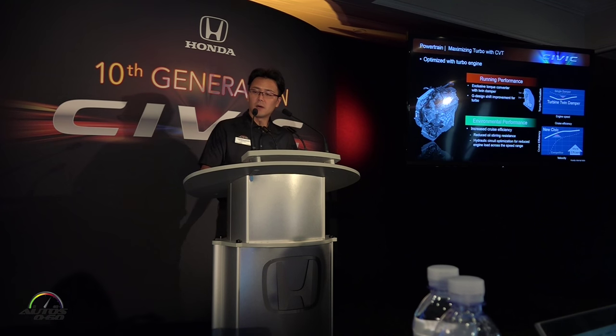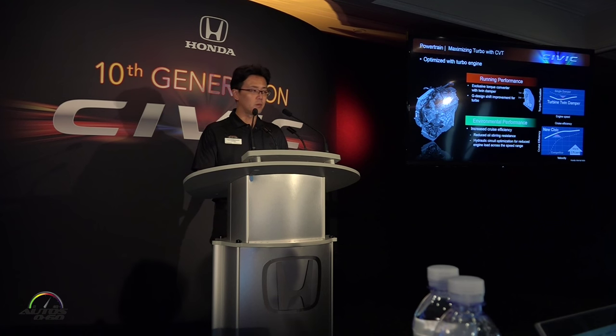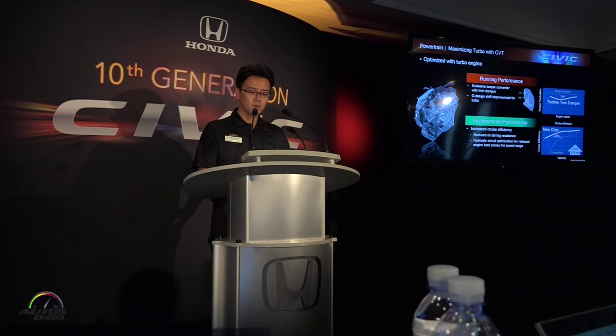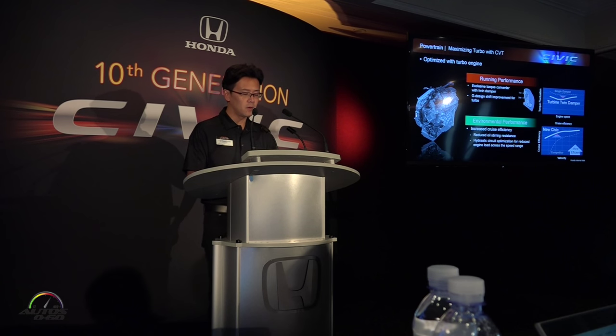Now for the 1.5-liter turbo CVT. We applied a CVT with torque converter optimized for the 1.5-liter turbo. The torque converter was designed exclusively for this high-torque turbocharged engine. The G-design shaped control logic achieves a strong and smooth launch feel and linear acceleration. Compared with the conventional model, the ratio spread is 4.7% higher and friction was further reduced.